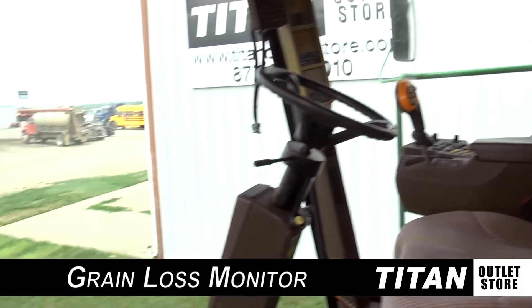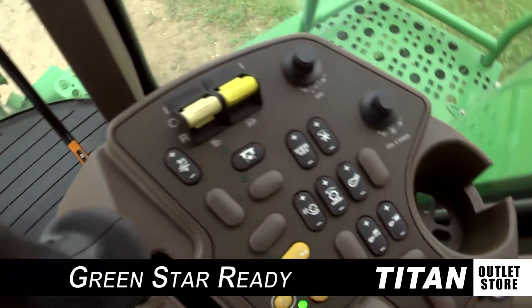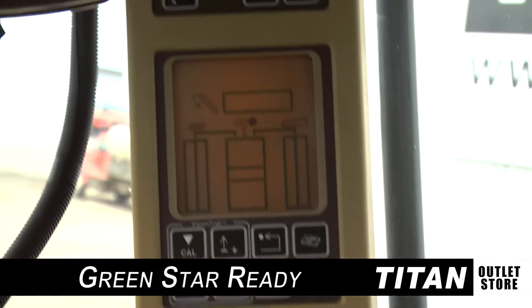Up in the cab, you'll find technologies including a grain loss monitor and yield mapping. This 9860 is Green Star ready.